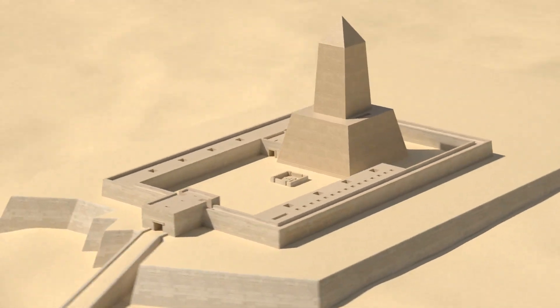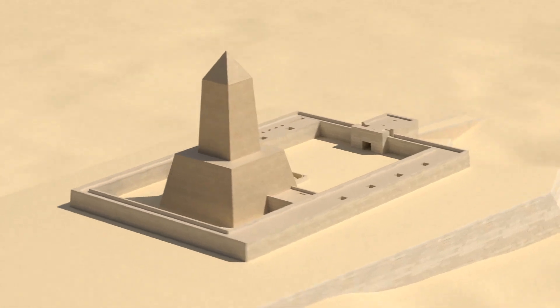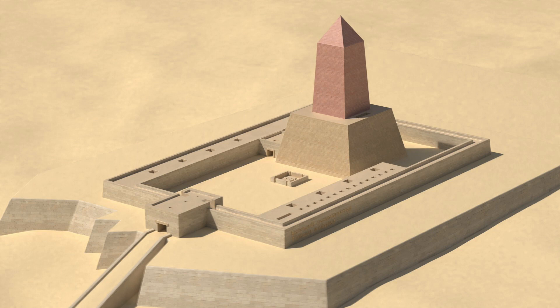The temple is rectangular, with its entrance on the east side. Inside is a large, open courtyard. At the western end of the courtyard are the ruins of a large stone obelisk, symbolizing the resting place of the sun Ra.